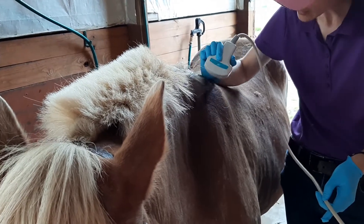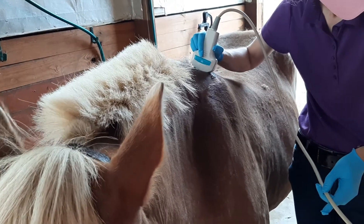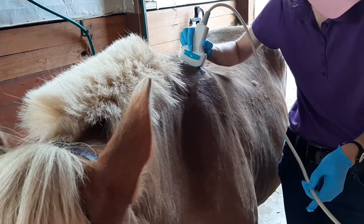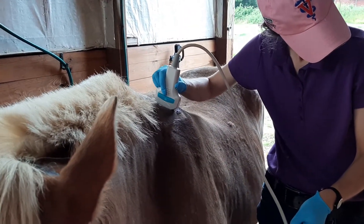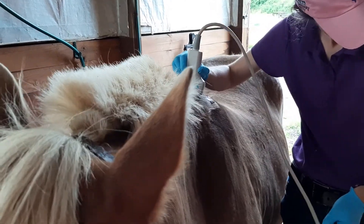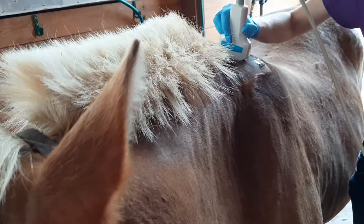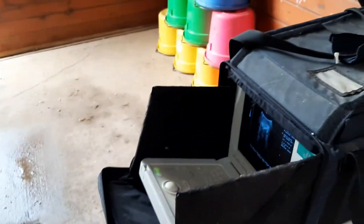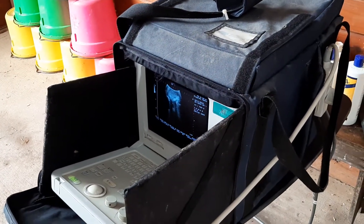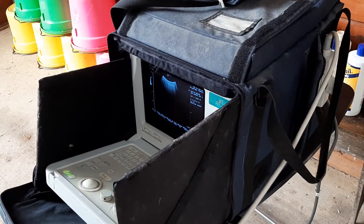If any of you remember, Sally had those mysterious bumps on her withers and they appeared to be abscesses. This is the fourth one we've been dealing with. Dr. J came out today and she brought her ultrasound. What she's doing is she's going over the area where the mysterious abscesses appeared, and her ultrasound is hooked up to her machine here. She's getting some images of what is underneath, whatever that may be.